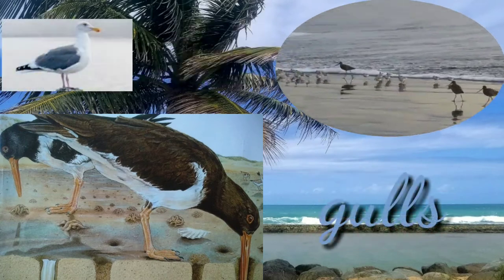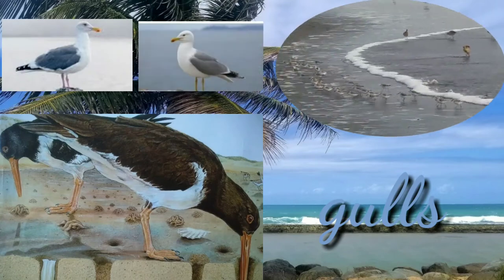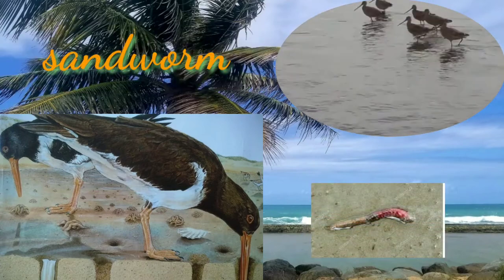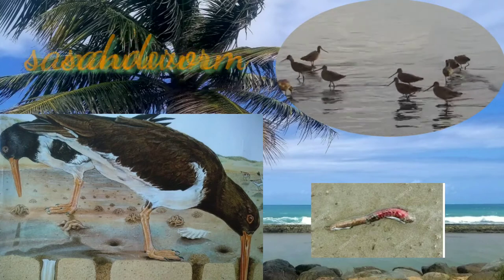Gulls or seagulls are seabirds of the family Laridae. They will often steal other birds' food. Sandworms eat very small animals in the sand. They live in the sand and on the beach and in the sandy seabed.